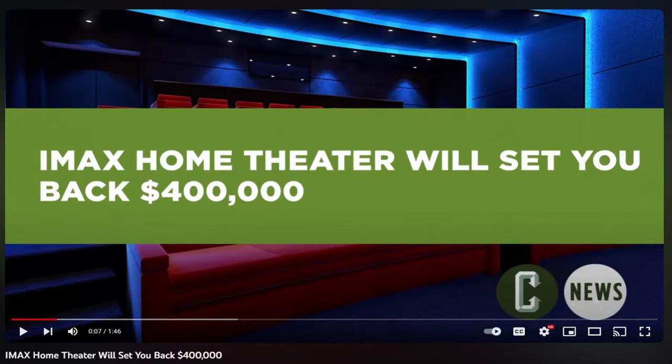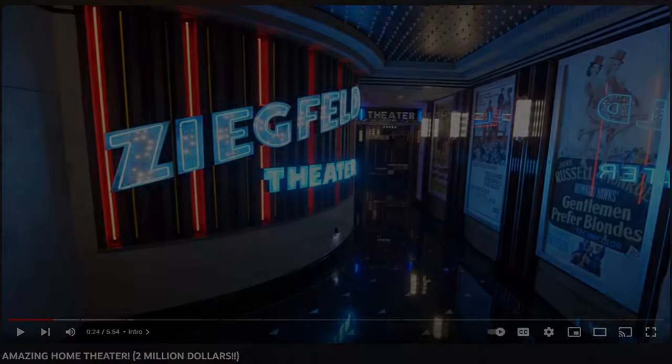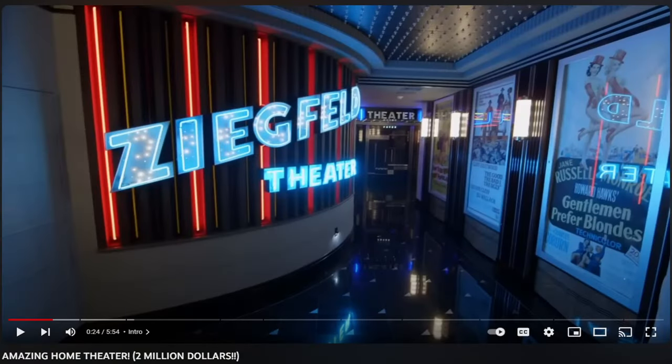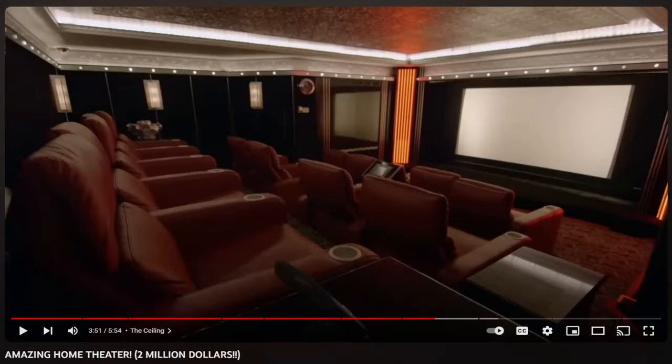Like I said before, I know there are always going to be people who have spent tens of thousands of dollars to create an amazing home theater and they don't want someone telling them they wasted their money. For those of you who have unlimited budgets to create a home movie theater, go for it — my videos are not designed with you in mind, but thanks for watching anyway.